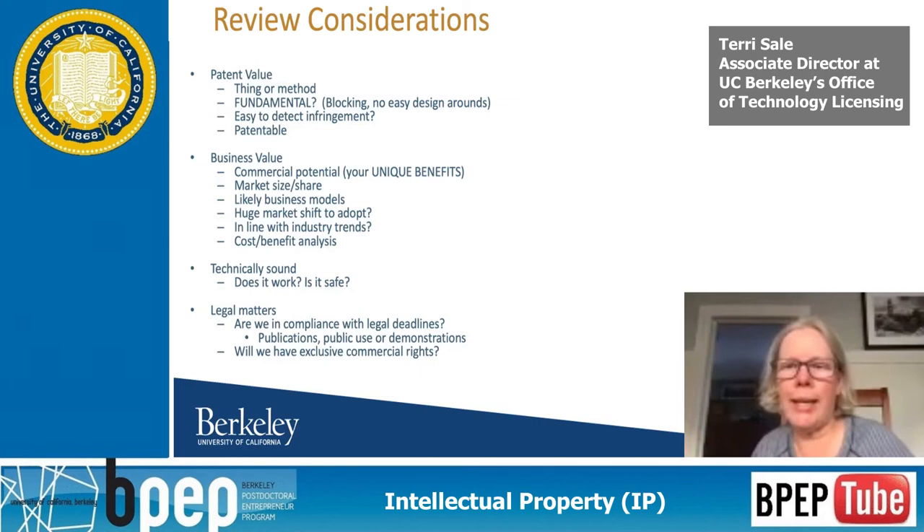But if you're filing on a compound versus a method of making it, it's a lot easier — because when you buy that compound, you'll be able to distinguish whether it's covered by your patent. There are a lot of other things too: how unique is it, cost-benefit analysis, does it work, is it safe, and do we have exclusive rights or are we joint owners with somebody? There are a number of issues that we look at.